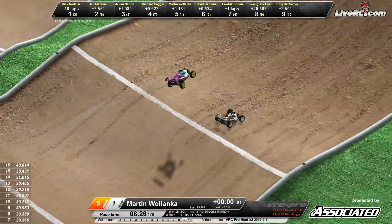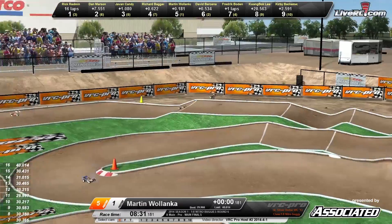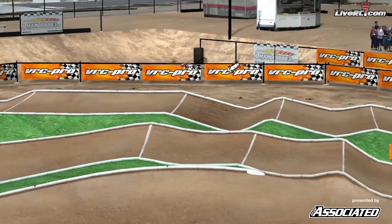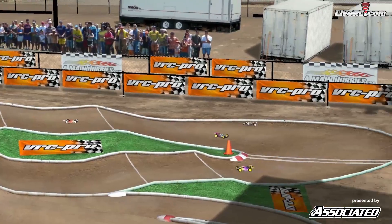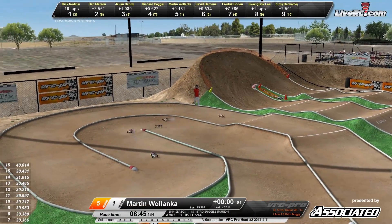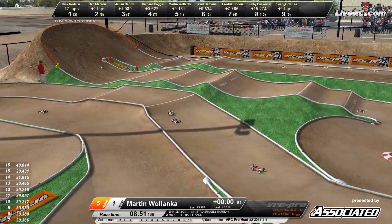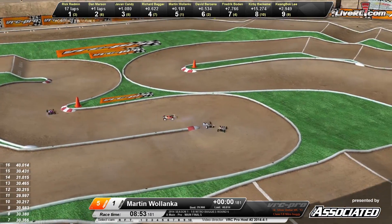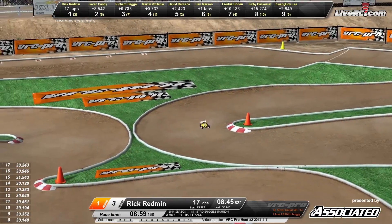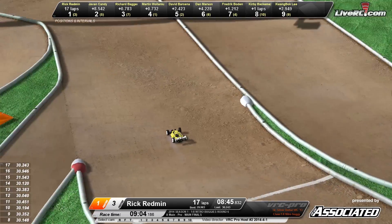Wilenka making a mistake on the little step-up right there, costing him a little bit of time to Redman. Redman right now needs a clean pit stop. Wilenka with another mistake in that right-hand rhythm section — the car barrel rolling to the left side every single time. Back on his wheels now, making another mistake through the front section. Wilenka struggling here in this one with 8:50 down. Rick Redman still out front, Javon Candy in the number two spot, Richard Bagger up in the three spot. Wilenka and Barsina your top five right now.